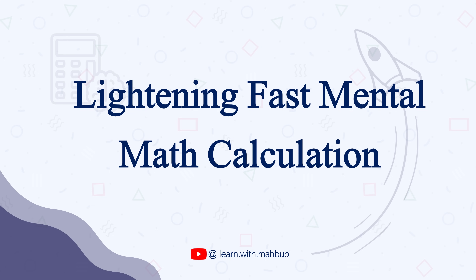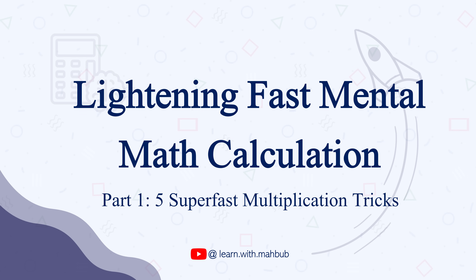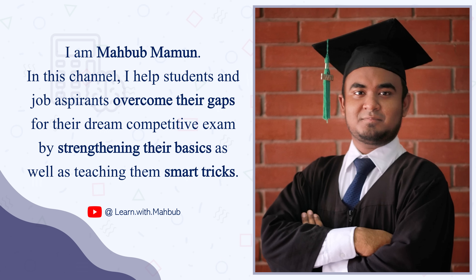This is the very first video of my new series 'Lightning Fast Mental Math Calculations' and today we will cover some multiplication tricks to calculate in your head just in a second. Hey friends, welcome back to the channel. My name is Mahabub and in this channel I help students overcome their gaps to their dream competitive exams with such tricks and basics. So without further ado, let's directly move to the calculation tricks.